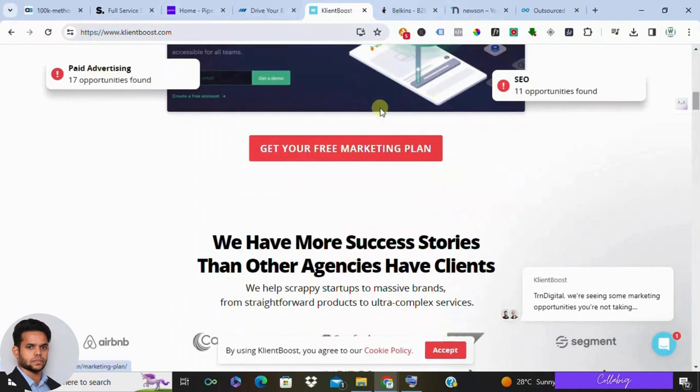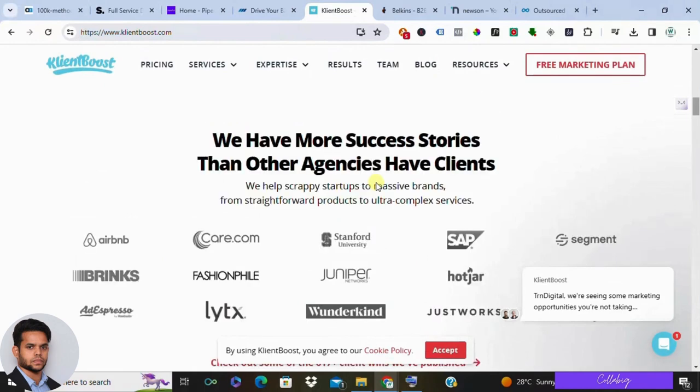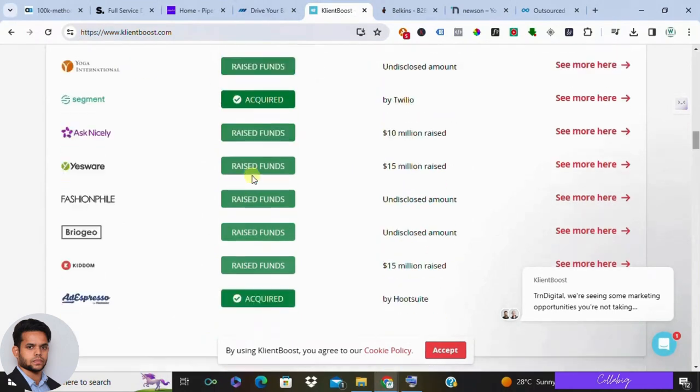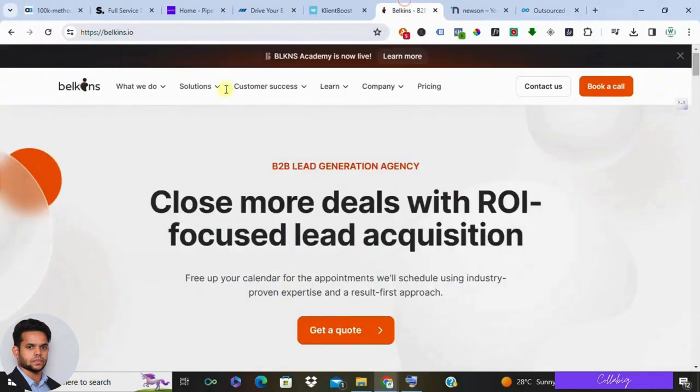Fifth on the list is Belkinz. Belkinz is a data-driven lead generation company. They use a variety of tactics, including SEO and content marketing, to attract qualified leads. This can be a good option for businesses looking for a more hands-off approach, but it might take some time to see results. Belkinz offers custom pricing based on your project scope.